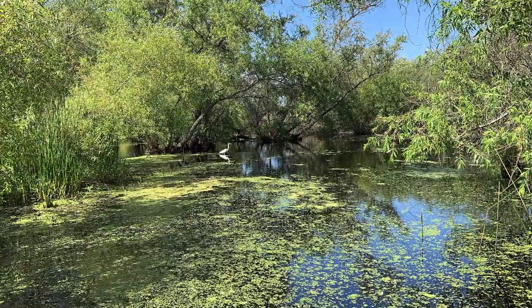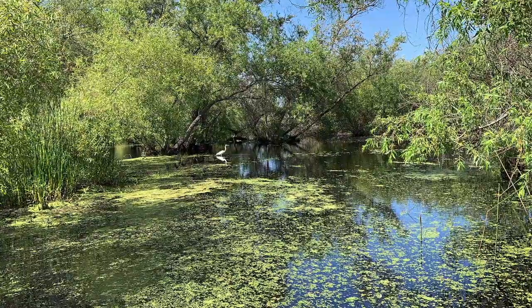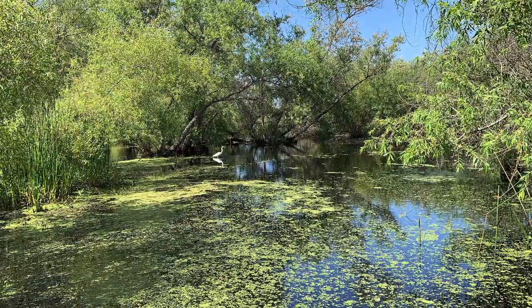The wetlands are important — they provide habitat for many species of birds including herons, egrets, coots, dabbling ducks, diving ducks, red-winged blackbirds, and many other types of birds.